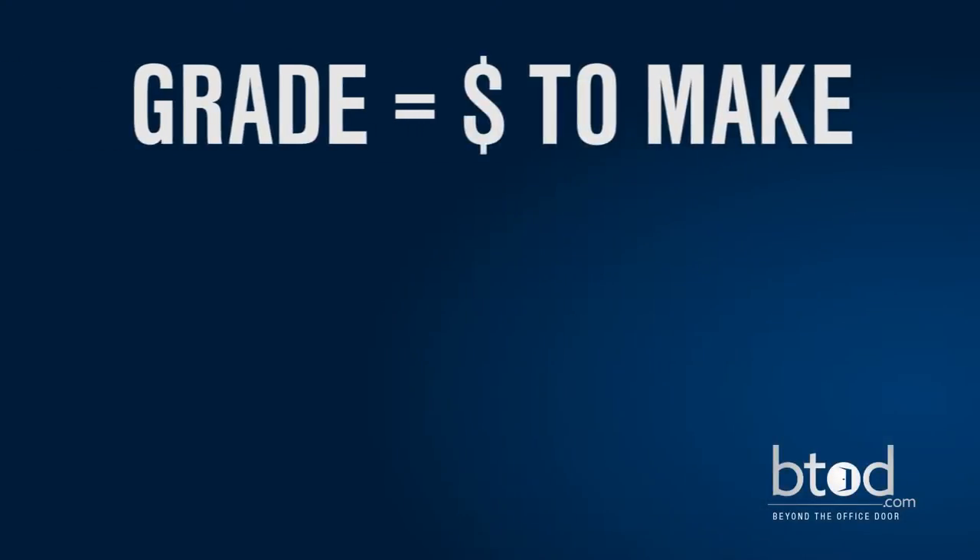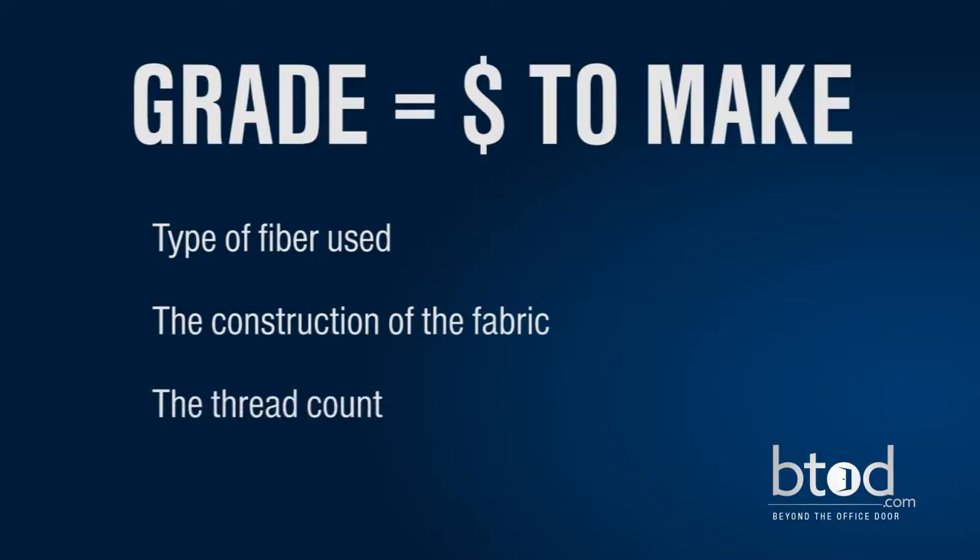When selecting fabrics, you'll be able to choose between different grades and different fabric strengths. The grade simply equates to the cost to manufacture the fabric, not necessarily the durability. This is dependent on the type of fiber used, the construction of the fabric, and the thread count.